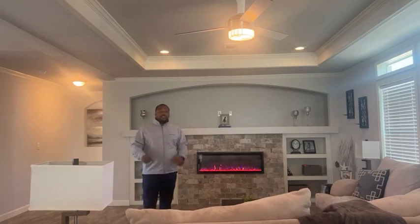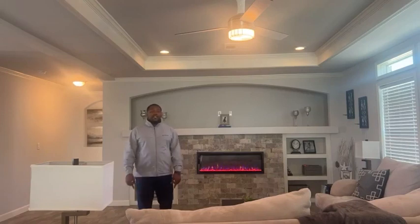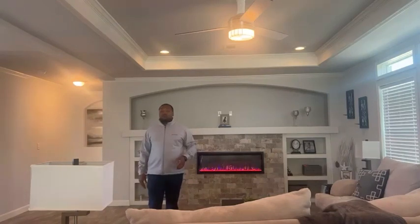Guys, if you want to see this beautiful home, you've got to come visit me, Willie Will, at Oak Creek Homes in Bryan, Texas. I promise you, you would not want to miss this home. I'm located in Bryan, Texas, off of Highway 21. If you're familiar with Highway 21, it's right across the street from the new Drew's Car Wash.